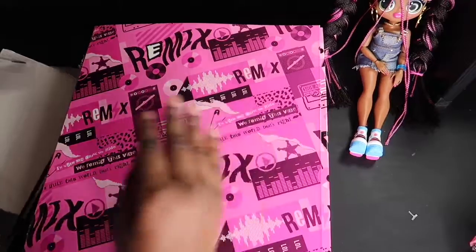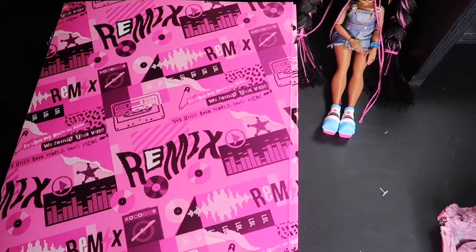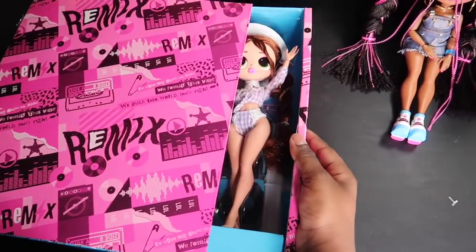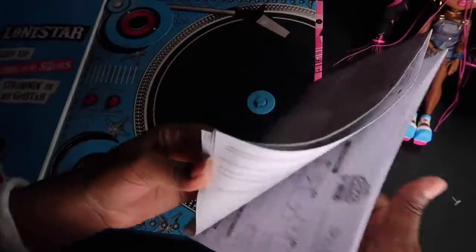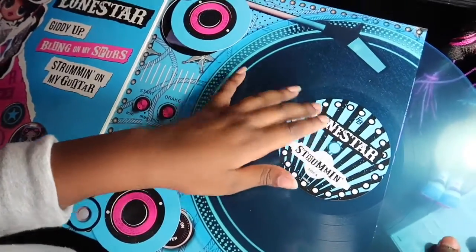Alright, let's open it up. Here come the instructions for a CD. Okay, so let's tune in. Alrighty, let's put in the record.